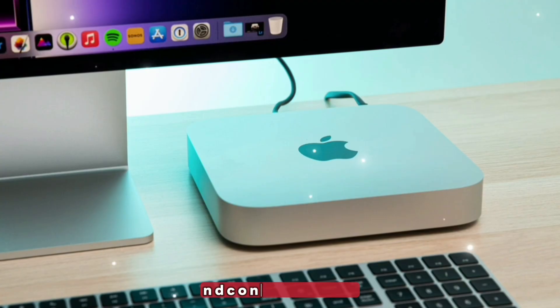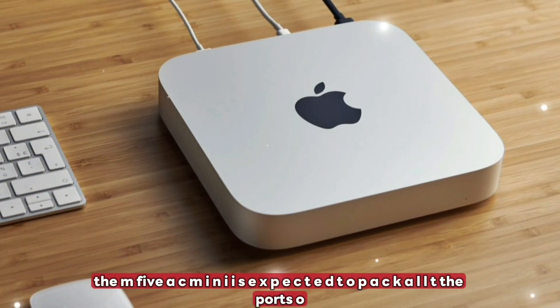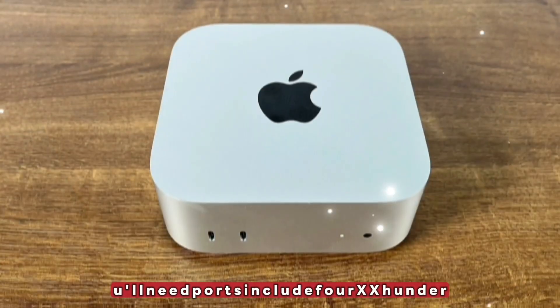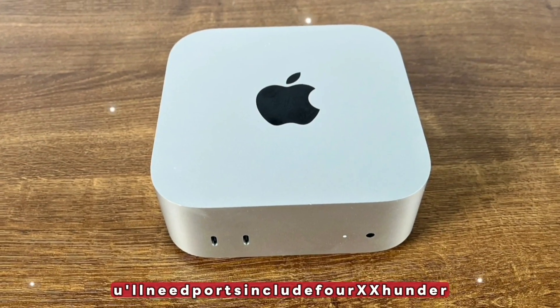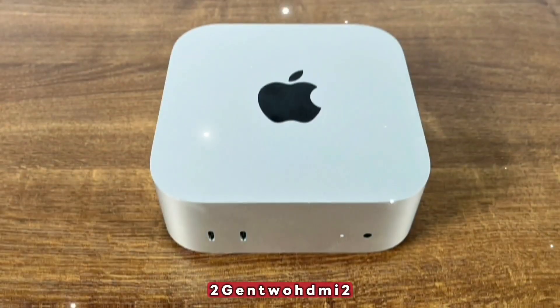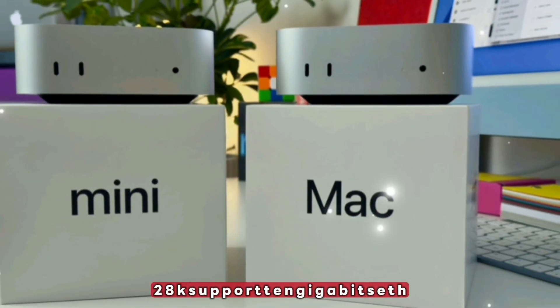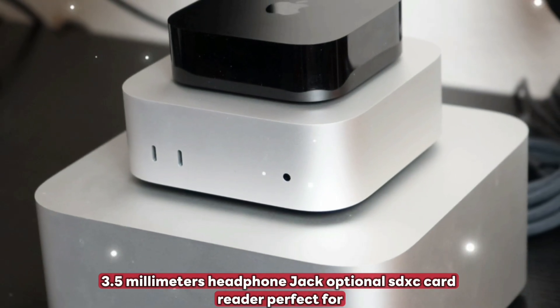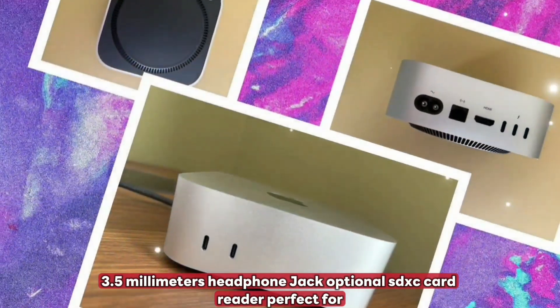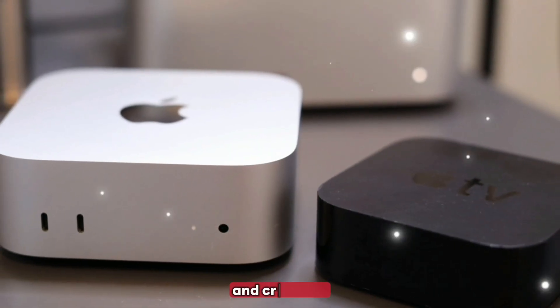I/O and connectivity: the M5 Mac Mini is expected to pack all the ports you'll need. Ports include 4x Thunderbolt 5 USB-C, 2x USB-A 3.2 Gen 2, HDMI 2.2 with 8K support, 10 gigabit Ethernet, a 3.5mm headphone jack, and an optional SDXC card reader — perfect for pro users, developers, and creatives.